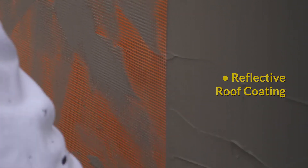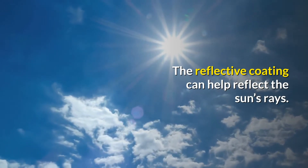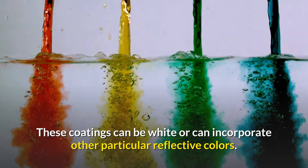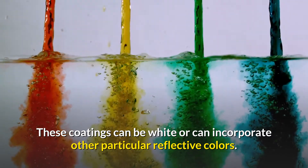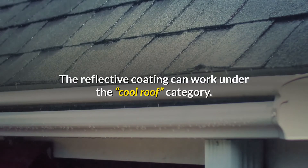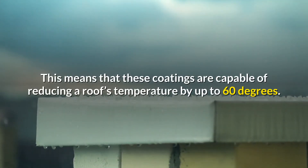Reflective roof coating. The reflective coating can help reflect the sun's rays. These coatings can be white or can incorporate other particular reflective colors. The reflective coating can work under the cool roof category, meaning these coatings are capable of reducing a roof's temperature by up to 60 degrees.